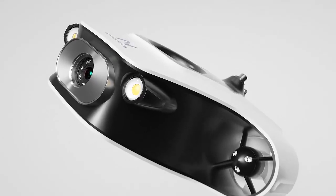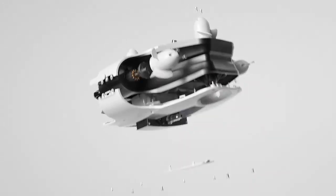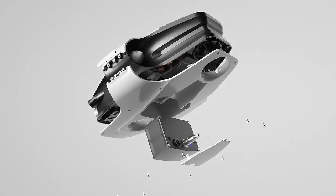Novadex Mito has the most advanced stabilization system, a crystal-clear 4K camera, four specially designed powerful thrusters, and quick swappable batteries.